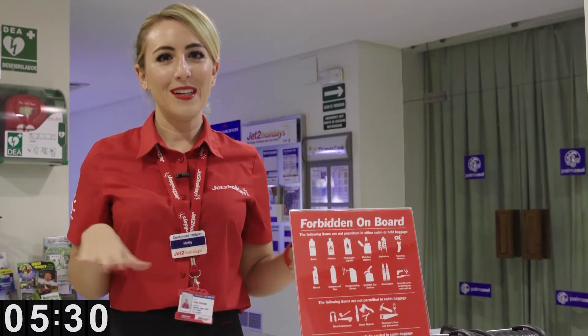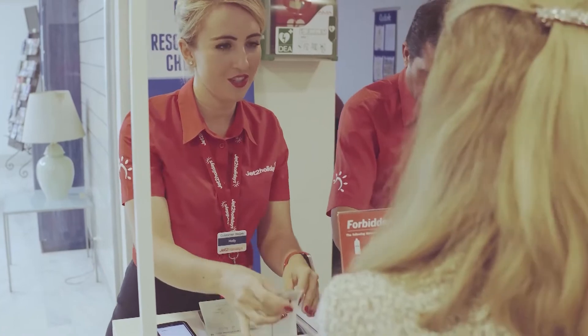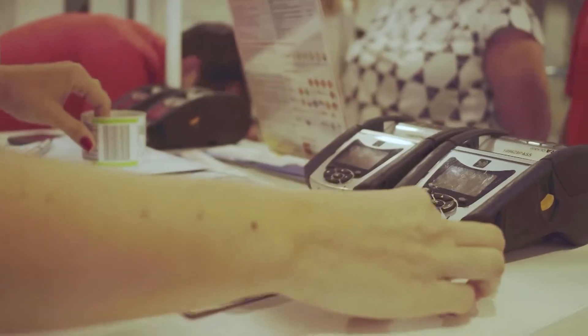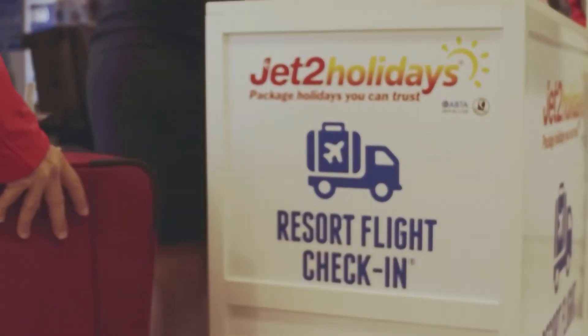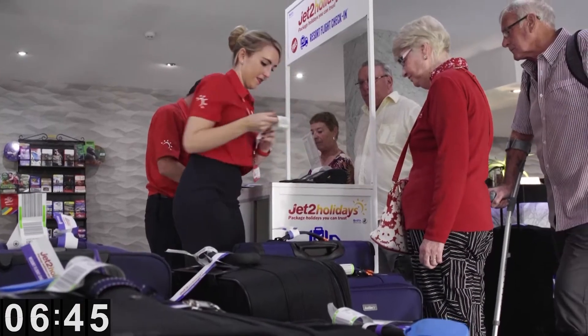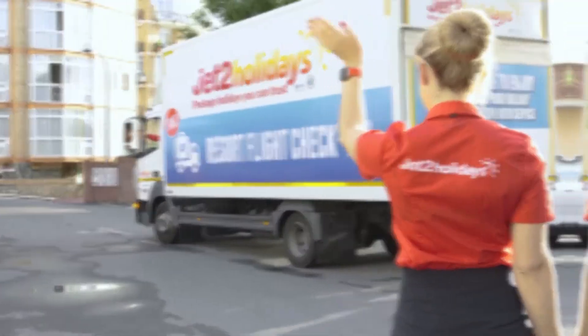I'm all set up and I'm ready to give our customers a warm and friendly welcome. So that's everyone checked in at this hotel. It's time to safely store everything away before we move on to our next one and do it all again.